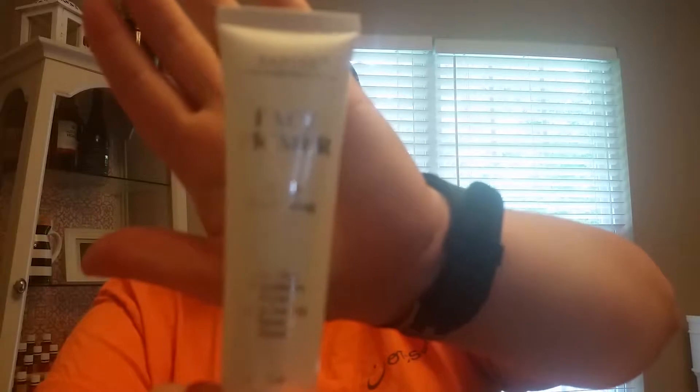I also got this — I'm not sure if I'm pronouncing it right — Sante or Santee face primer. It's a magic perfecting oil-free foundation primer, long lasting with a natural finish. I have a primer I currently use — the Smashbox Photo Finish primer — but I'm excited to try this too. I like to try different primers to see what works great.